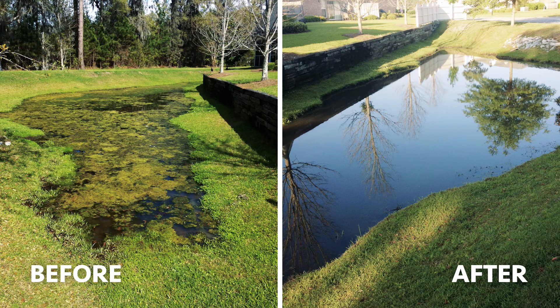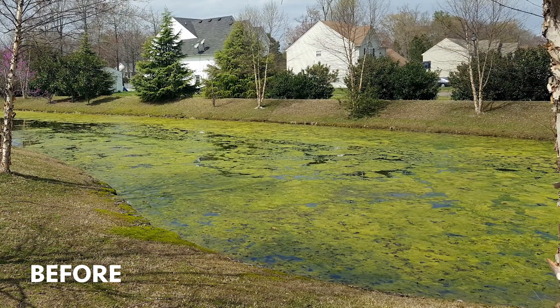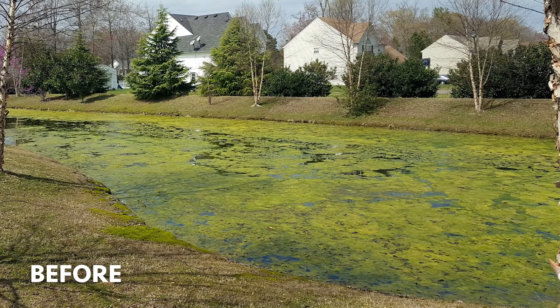A couple of weeks after applying Captain XTR, the pond is clear. We've taken out a lot of those thick nuisance mat-formers following a single application of XTR. And yet another example — this was a field site where they actually tried a number of different products including other copper products.